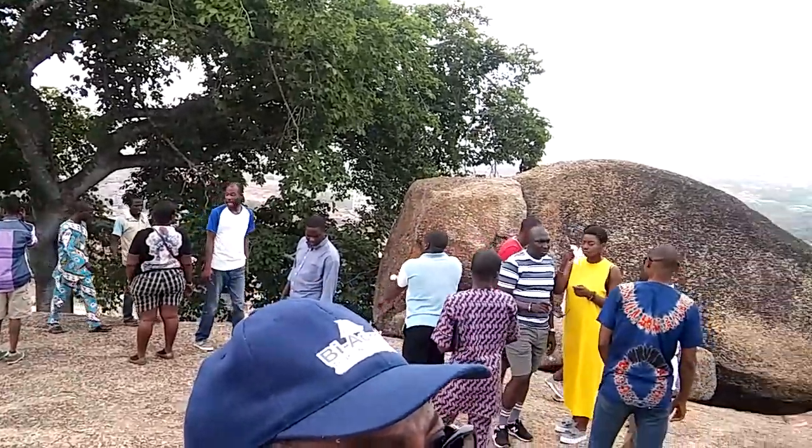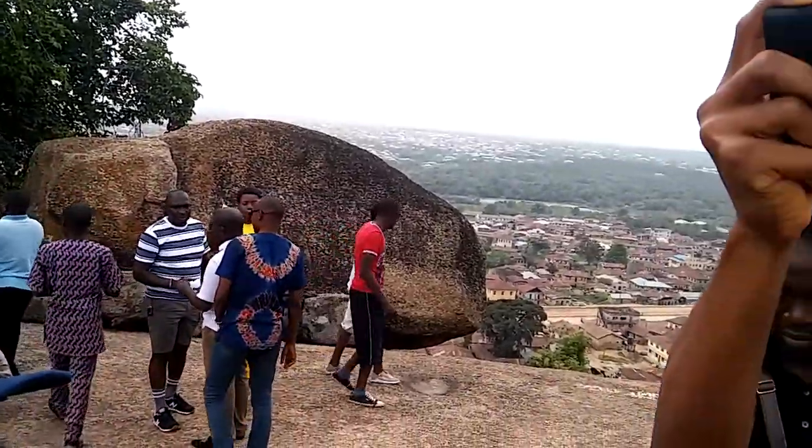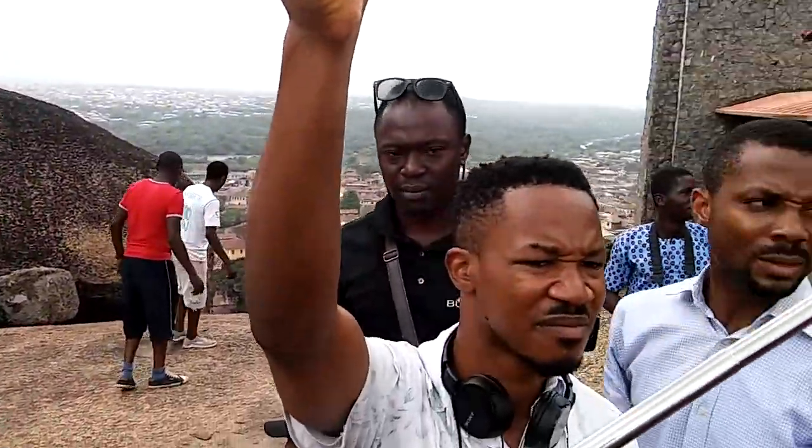As we are standing here, let's figure out some important places from the city, like the first church in Nigeria.